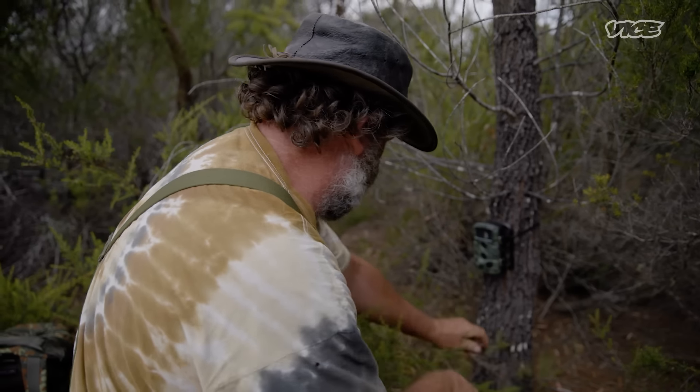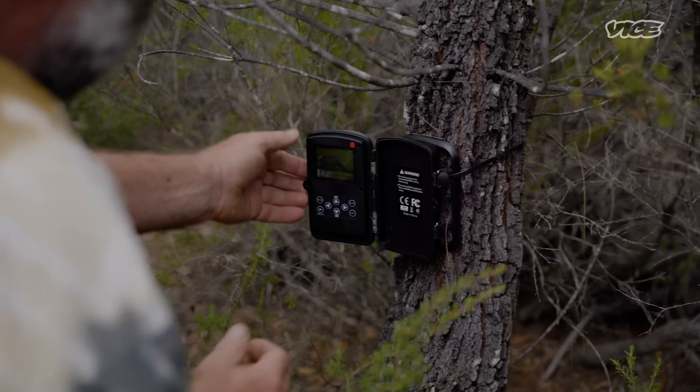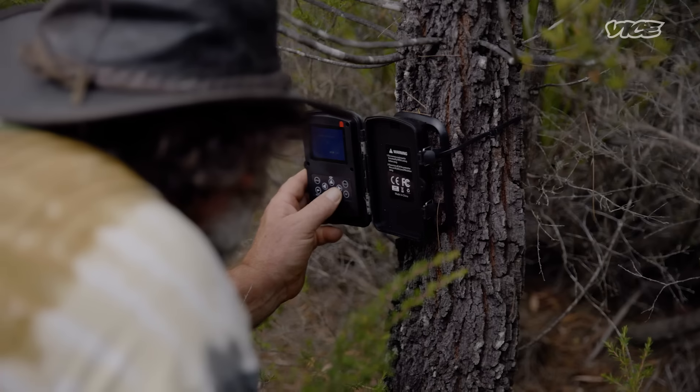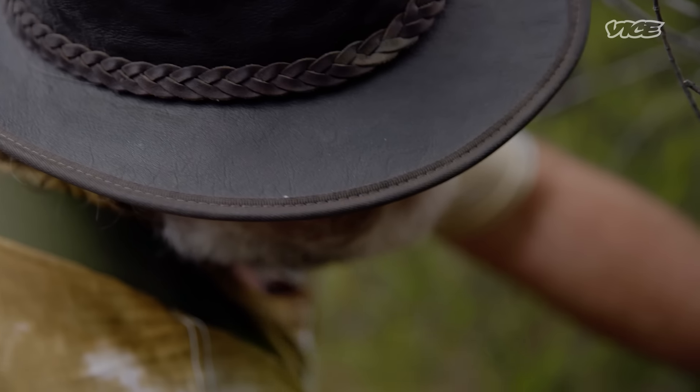The cameras have been out now, most of them about five or six months. Hopefully we get some interesting footage. At the very least we'll get devils and probably quolls, and if we get lucky and get old stripey on there, then bingo.